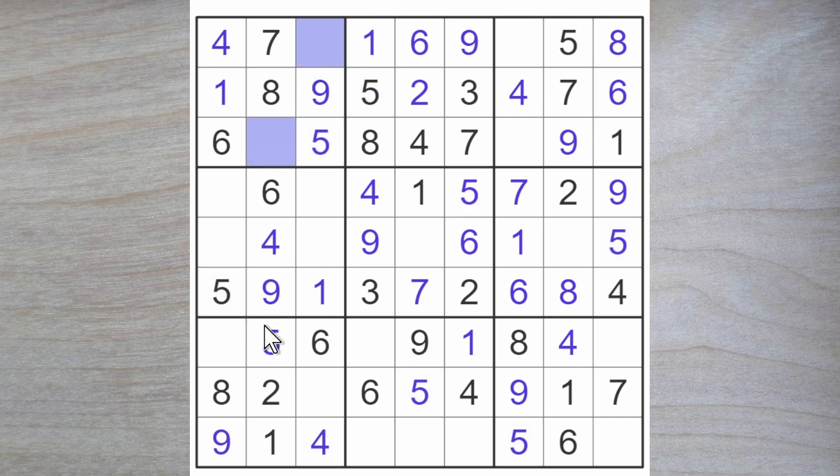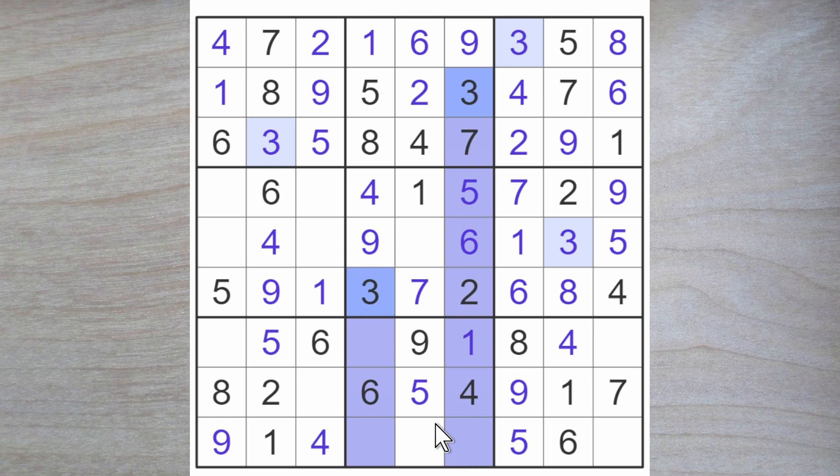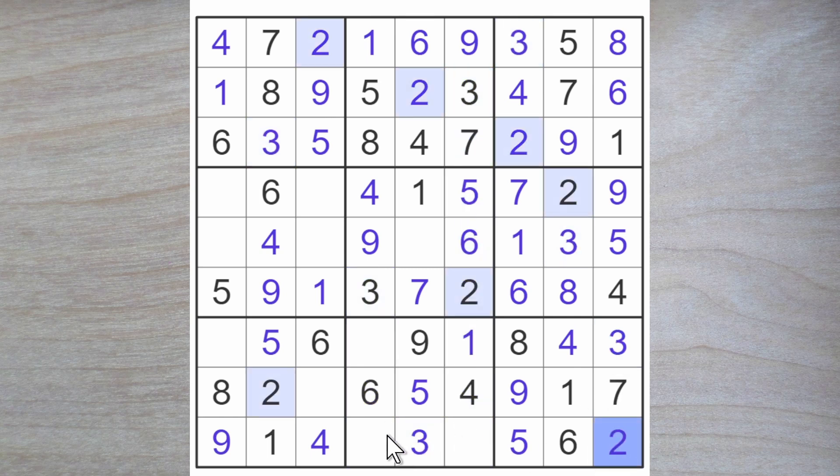Two and three here. Two blocks up, so here's a three. Here's a two. A two goes here and a three here. And that gives me a three here. Here we're looking for a two and a three as well. Three blocks down and down, so a three goes here and therefore here. And therefore this is a two blocking over, and this is also a two.